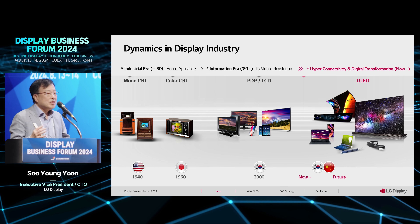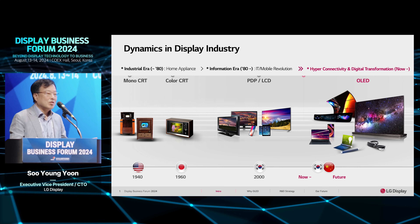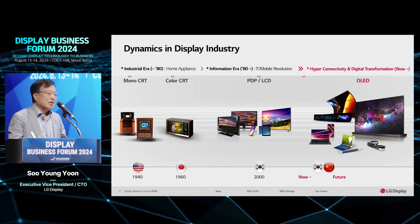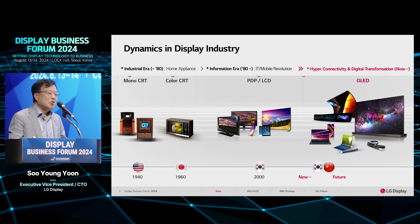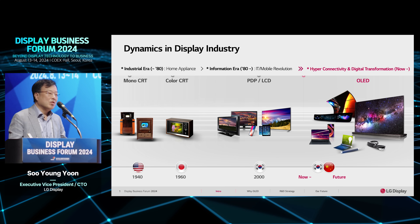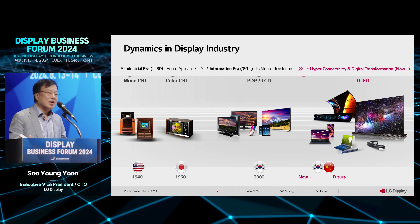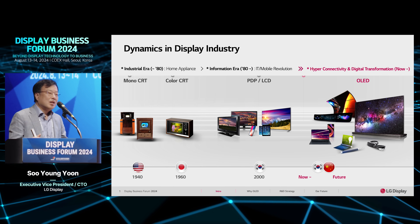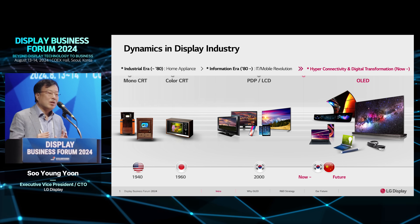Maybe the year 2000 was a meaningful year to develop the market size of displays. After introducing the LCD display, you could get new applications across all areas of life, such as laptop computers, mobile applications, monitors, and TVs. LCD had good materials and devices to enable many applications and to change our lives.